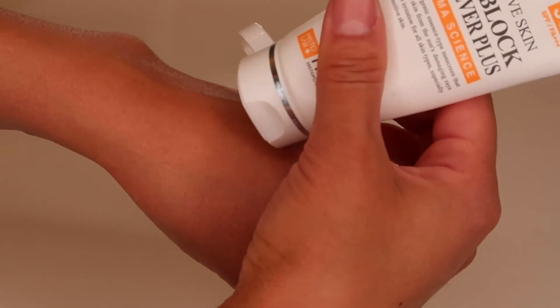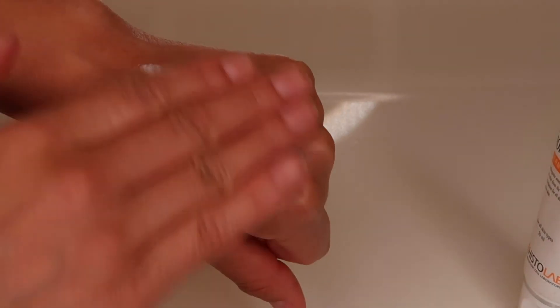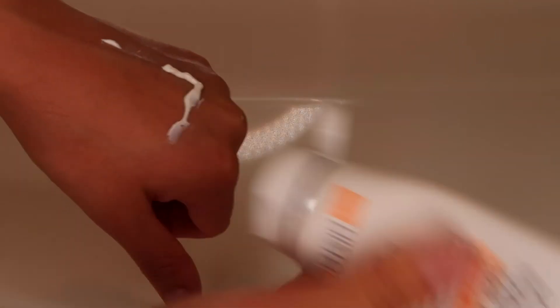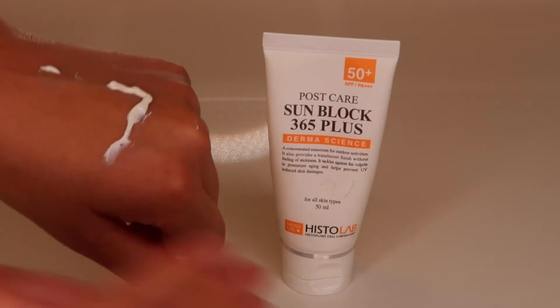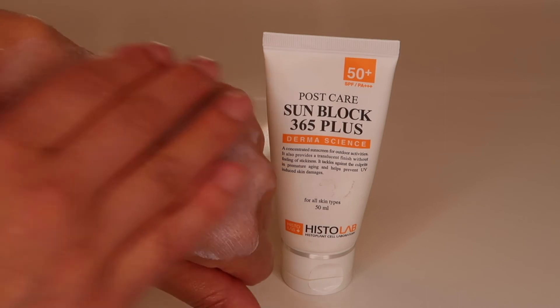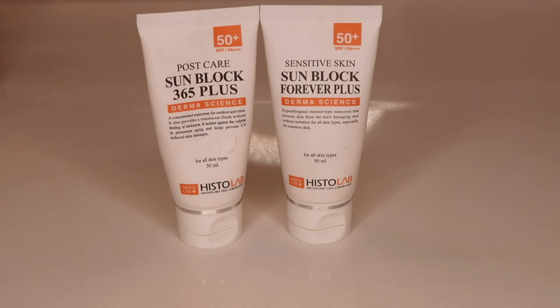Sensitive Sunblock Forever Plus is a hypoallergenic essence-type sunscreen enriched with antioxidants and natural moisturizing properties for healthier looking skin. The Post Care Sunblock 365 Plus is a concentrated sunscreen perfect for after any cosmetic procedures or outdoor activities. Both come with an SPF 50+ and a PA++ rating.